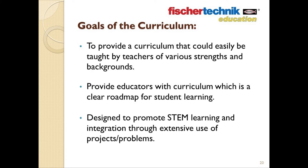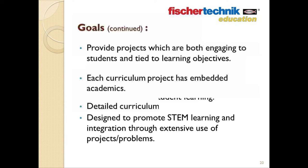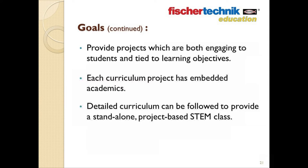Essentially, this would be a turnkey solution to provide everything teachers need in one place. The curriculum is designed to provide a clear roadmap for both the teachers and the students, with learning facilitated through the use of projects and programs. The goal was also to enable teachers to provide students with engaging curriculum-based projects that had an authentic objective in solving real-world problems and which contained embedded academics.